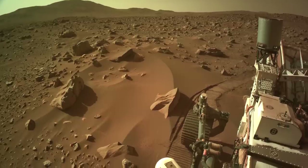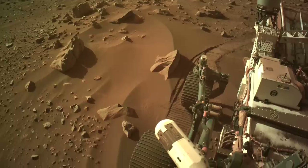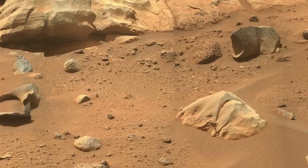Surrounded by cobbles, boulders, and large sand drifts, Perseverance struggled to find a way out. Its autonomous navigation system guided it along a looping path that ended within view of one of the strangest rocks ever seen on Mars.